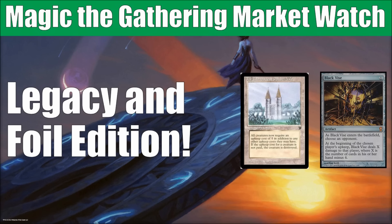There has also been some impact to the market based on the recent banned announcement that we saw, which affected Vintage and Legacy. So let me know in the comments below if you would like to see regular editions focused on Legacy, foils, or possibly even Vintage.